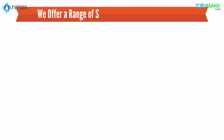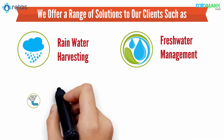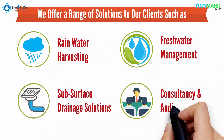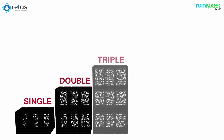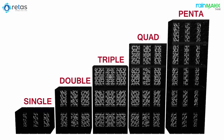For that, we offer a range of solutions to our clients, such as rainwater harvesting, freshwater management, subsurface drainage solutions, and consultancy and audit services. Raythas manufactures the RainMax Modular Tank System that lets you store fresh rainwater, which can be used for human utilization at a critical stage.